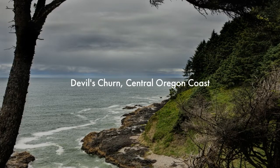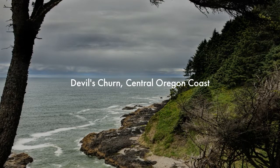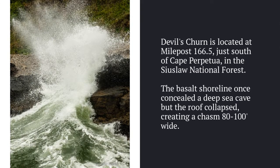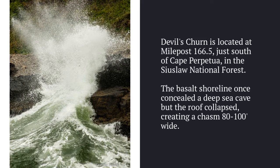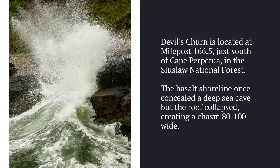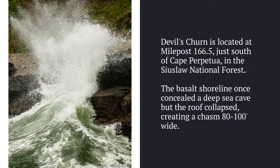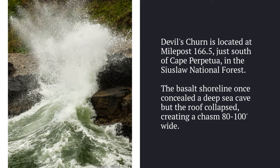Join me on my visit to Devil's Churn on the Central Oregon coast near Yachats in Cape Perpetua. I don't know why they named it Devil's Churn — I didn't find any devils here. Maybe it was named Devil's Churn because a secret cave had access to the underworld below, or maybe because the waves are so mesmerizing that it's easy to ignore keeping a safe distance.